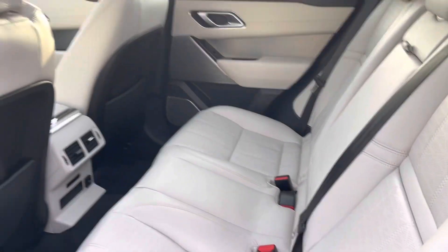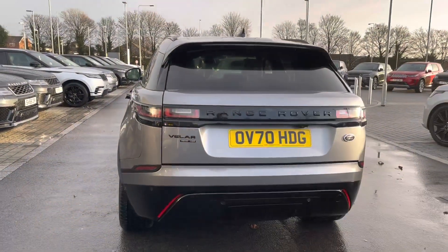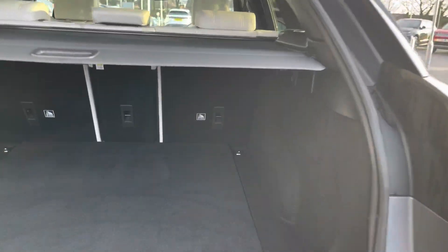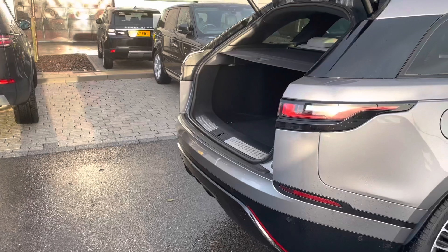Or you could simply fold it away to create space for that fifth passenger. Moving to the boot now — this boot is an electric boot, meaning you can simply open it by the press of a button. It's a very spacious boot, meaning you could fit lots of things in there such as a set of golf clubs or your suitcases if you're going on holiday.